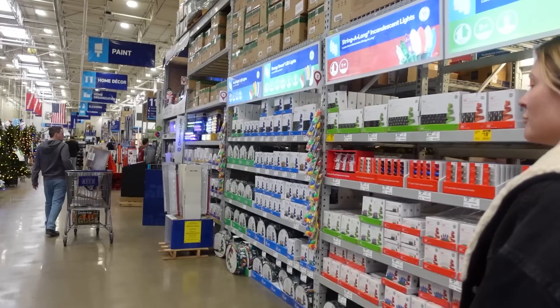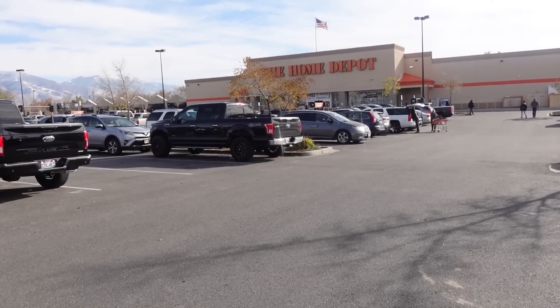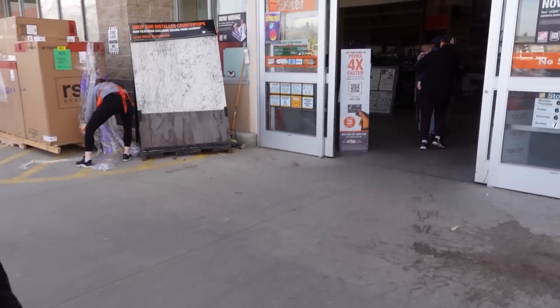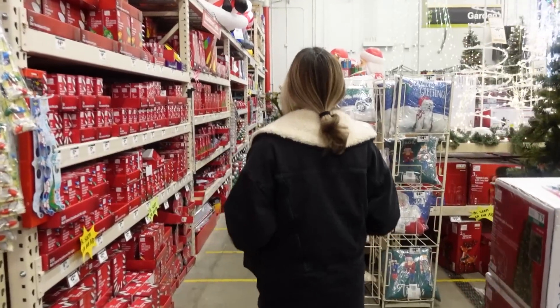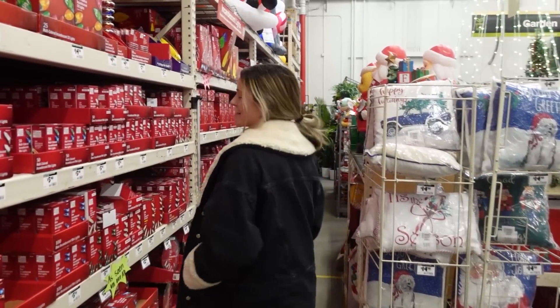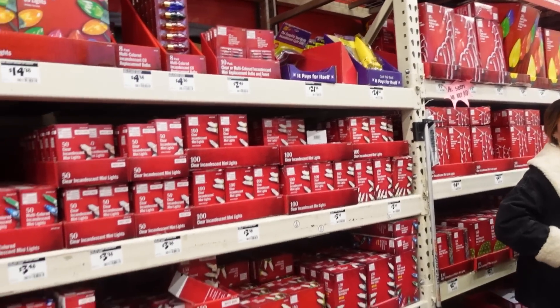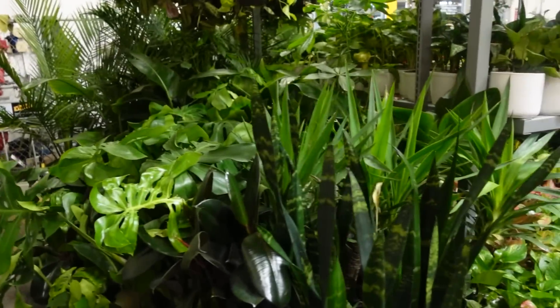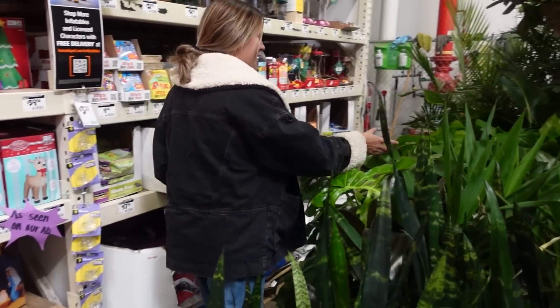That's a bummer because that's one I've really been looking at — it's high on my want list. But we're going to three more places so it's okay. We're at Home Depot and it is really busy. I was a little worried that Christmas was going to take over the plant section but it didn't — they just squeezed it into the corner.